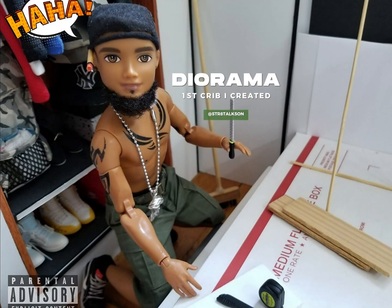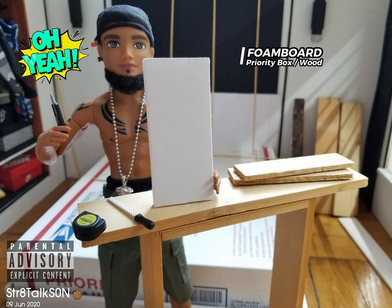Yo, what's up y'all. As you can see here on this video, there's my first diorama that I created. Now most of y'all know that my homegirl Chels — she showed me what this diorama is all about.